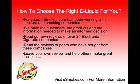Head on over to eSmokes.com where you can find these electronic cigarette reviews along with many other reviews in the tobacco industry. Read the reviews and make a great buying decision when buying your electronic cigarettes online. Thanks for watching, and we'll see you at eSmokes.com.